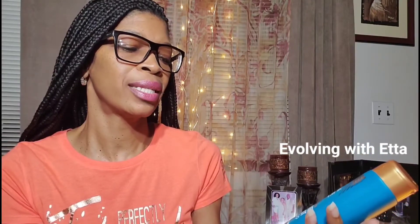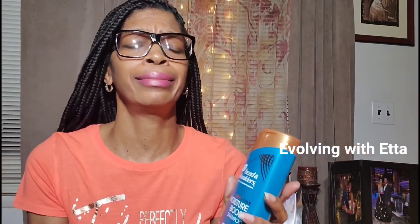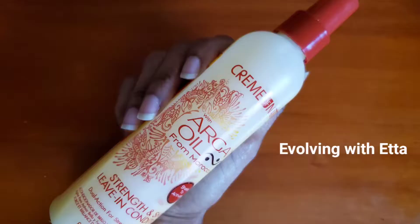This is Head and Shoulders, and it's the Royal Oils Moisture Boost Shampoo with Coconut Oil. It says it cleanses and hydrates hair and scalp, with long-lasting scalp relief. They do have a conditioner as well, but I'm not into heavy conditioners. The conditioner I use is the Cream of Nature Leave-In. I've been using that since forever — it just works for me. I stick with what works.